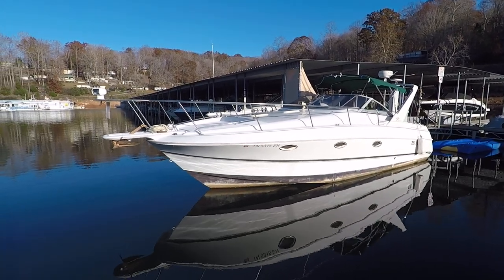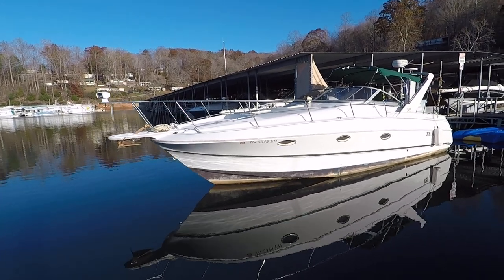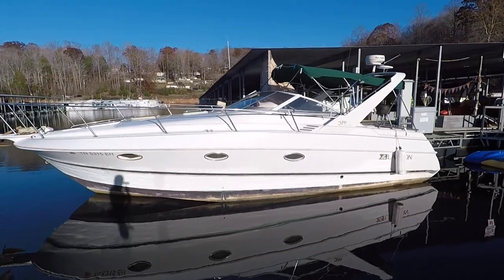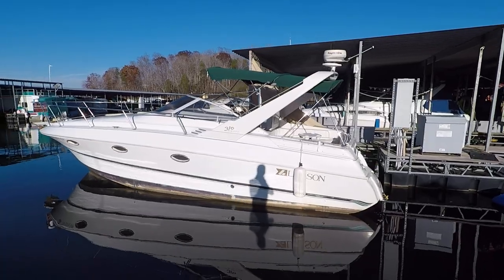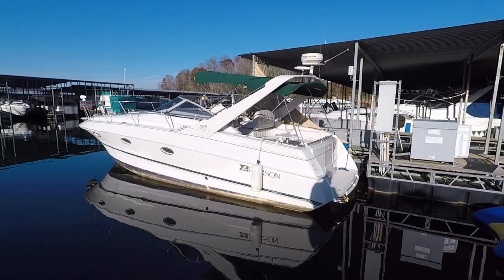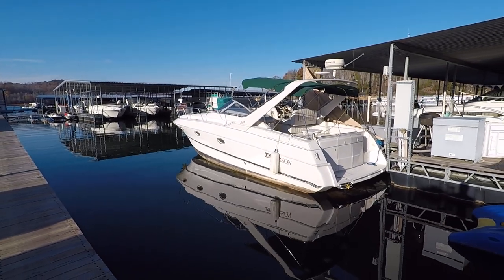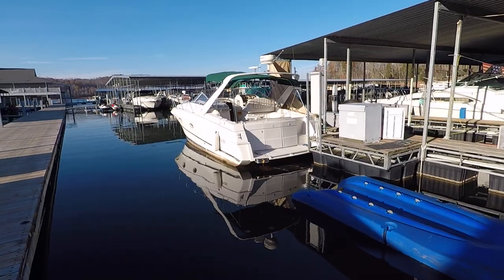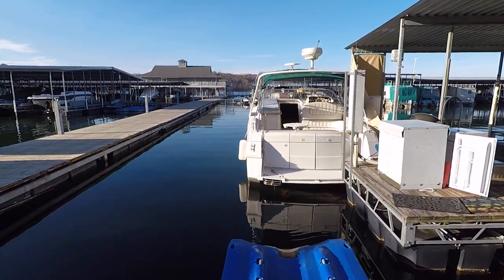Here we are at our 1997 Larson 310 Cabrio. This cabin cruiser for sale here on Norris Lake is powered by twin Mercruiser 5.7 liter 350 inboard/outboard stern drive engines. It's also got a 4kW Kohler generator on board and Bravo 3 dual prop out drives, which is basically what you want in this size boat.